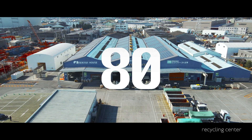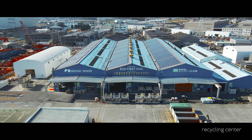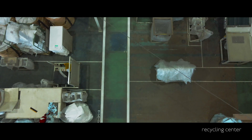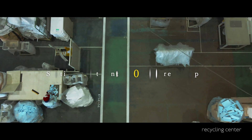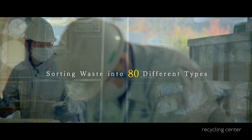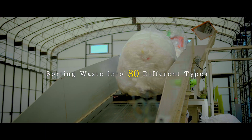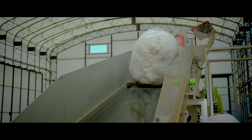What does the number 80 mean in ecological terms? The answer can be found in Japan. This is the Sekisui House Resource Recycling Center. Here, we sort waste from the construction process into 80 different types and turn each type into high-quality recycled resources.